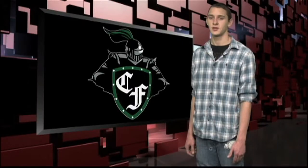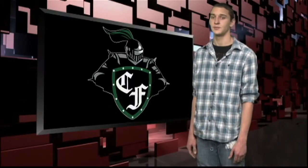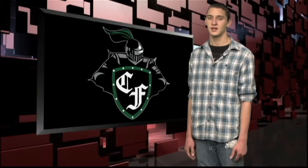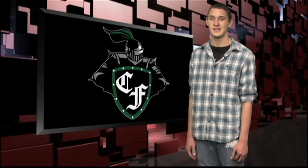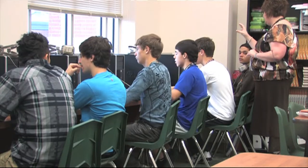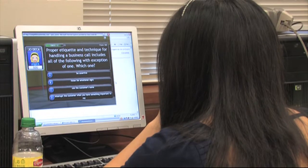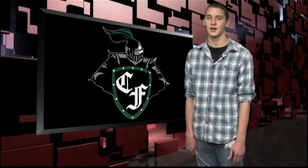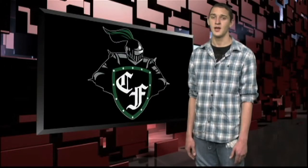Good communication skills are key no matter what career field you're planning for. Professional Communications is the class that fulfills the speech credit here at Falls. It's more than just getting in front of people and talking. Communication is changing right before our very eyes. With Professional Communications, you'll use awesome software and technology to get your message across in a very persuasive way. Ms. Smith also prepares students to be great communicators through DECA. This year, 65 students competed at the district competition and 52 of them are advancing to state.